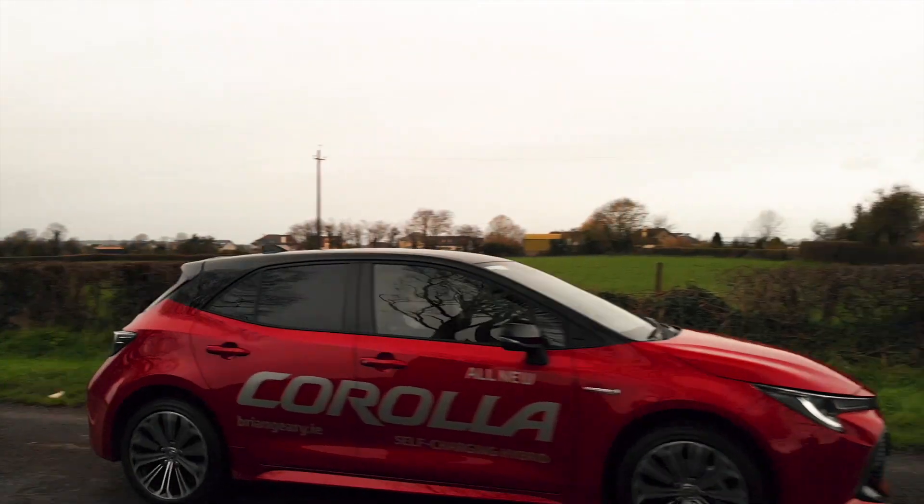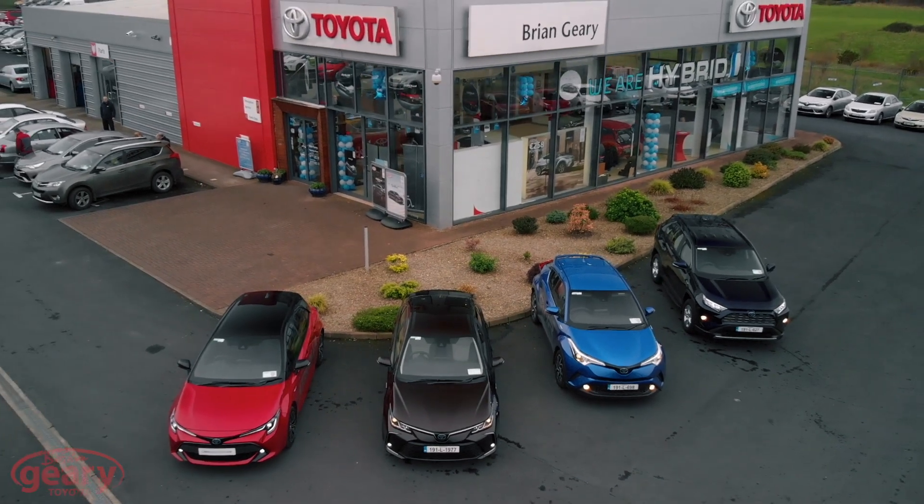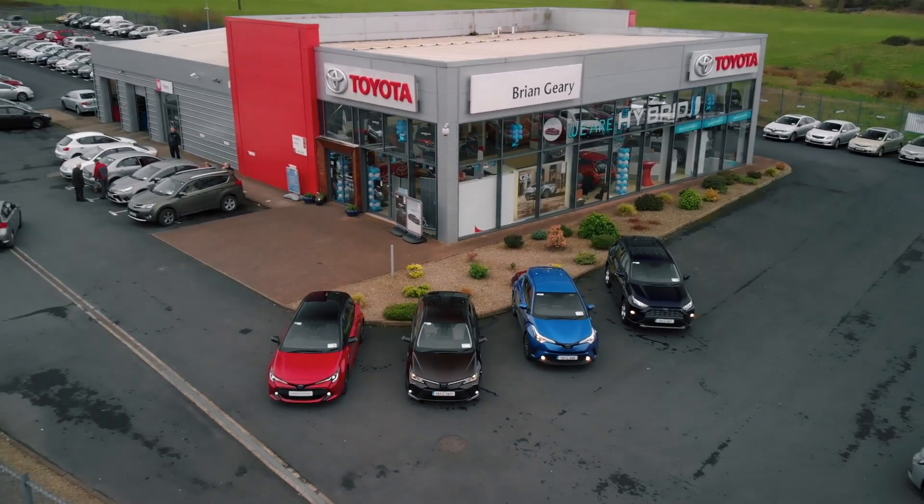Why not call down and give it a try for yourself? Give us a call on 061 225 225 to arrange a test drive, or just pop in. Brian Gear Toyota — where the customer comes first.